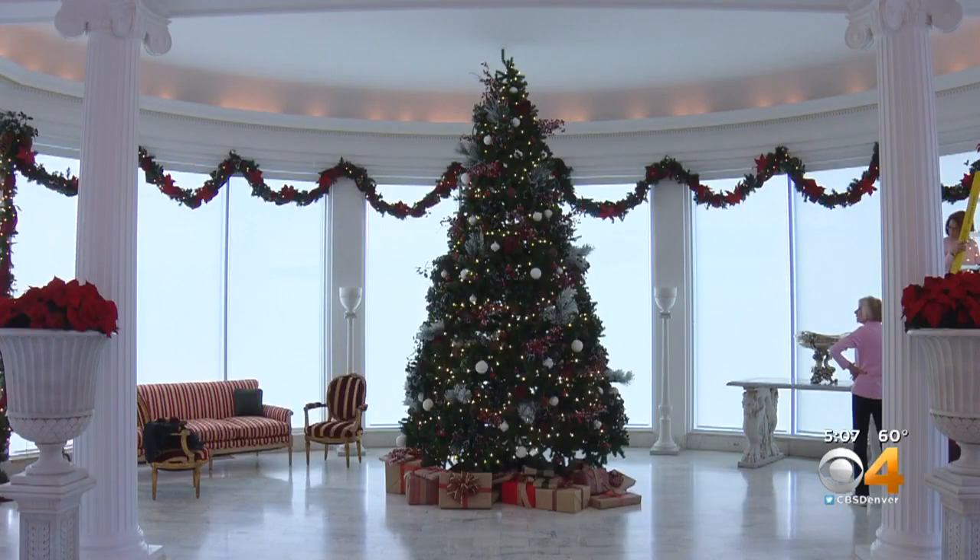We're live here in Denver, Mackenzie O'Keefe covering Colorado first. I could just sit here and watch that tree behind you all night.